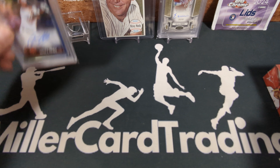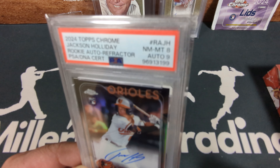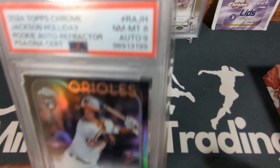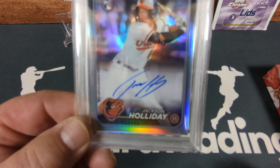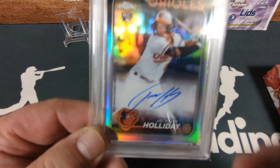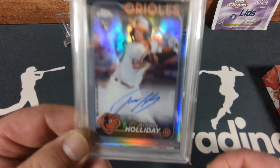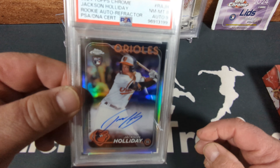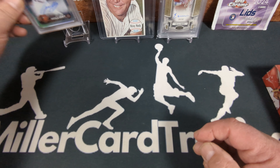Before I crack that open, I wanted to show you guys a couple of things. I got my Jackson Holiday refractor auto graded — sort of a bummer on the grade. I got an eight on the card and a nine on the auto. I very rarely have seen an auto get less than a ten, and I mean look at that — what's wrong with that auto? Nothing. So anyways, an eight-nine — not a very good grade — but it's an incredible card and I think I'm gonna hang on to it instead of selling it.